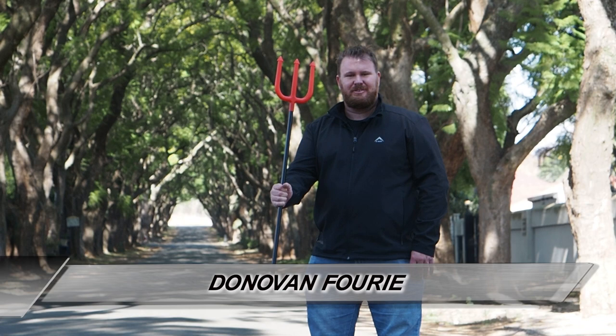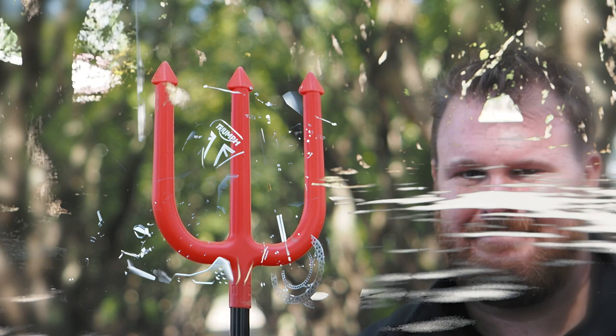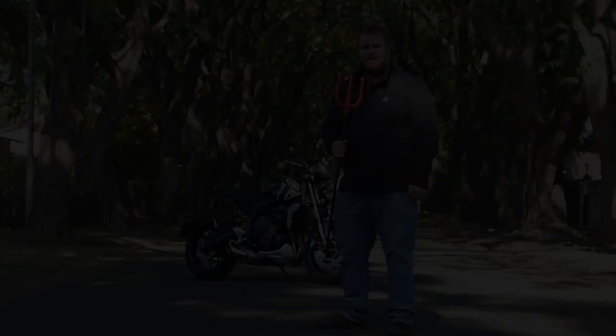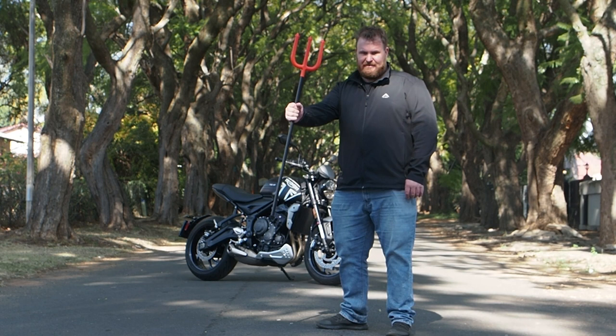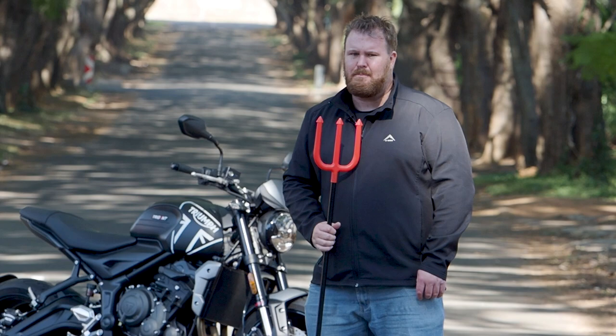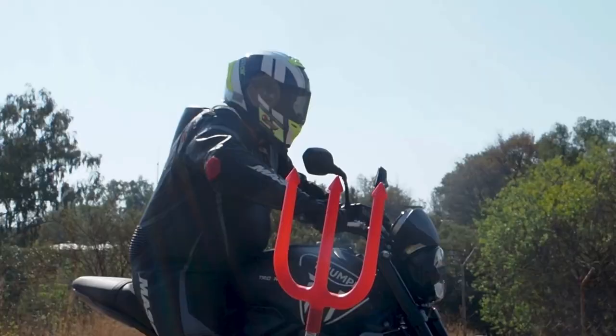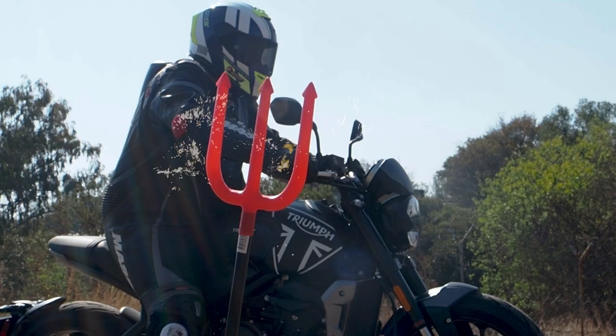This is a trident and so is this. A trident is of course an artifact of untold mythical powers — it is also the latest release by British bike maker Triumph. One is for ruling the seven seas, the other is a funky and more affordable method of moving around. But which is best? Of course all questions are always answerable with a drag race. So here we go.